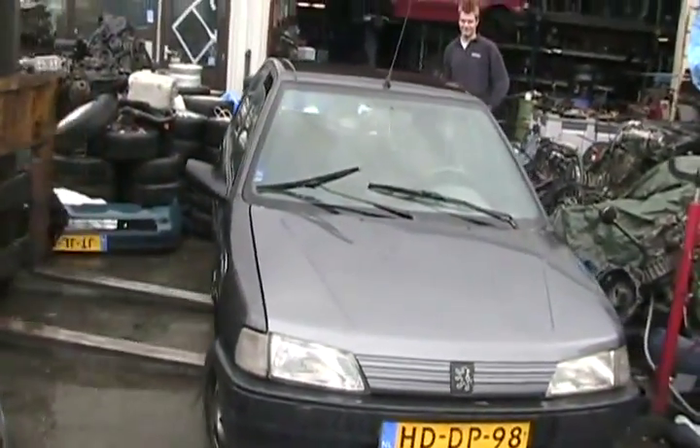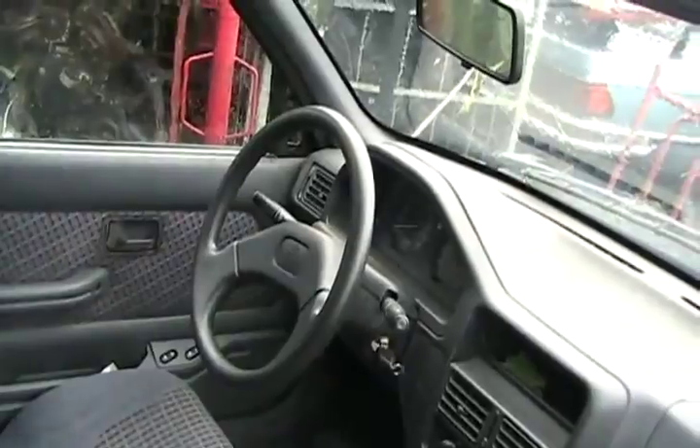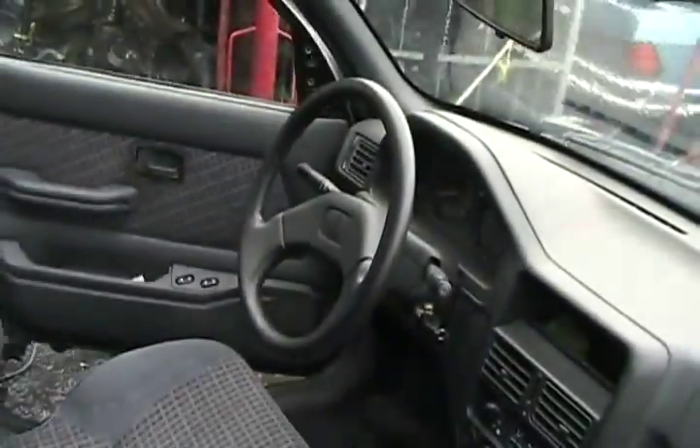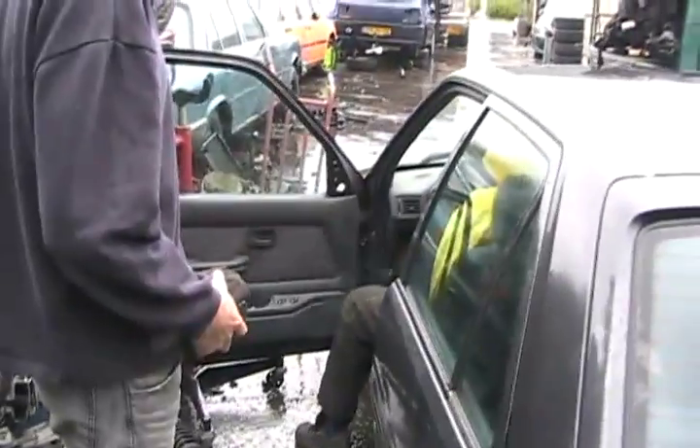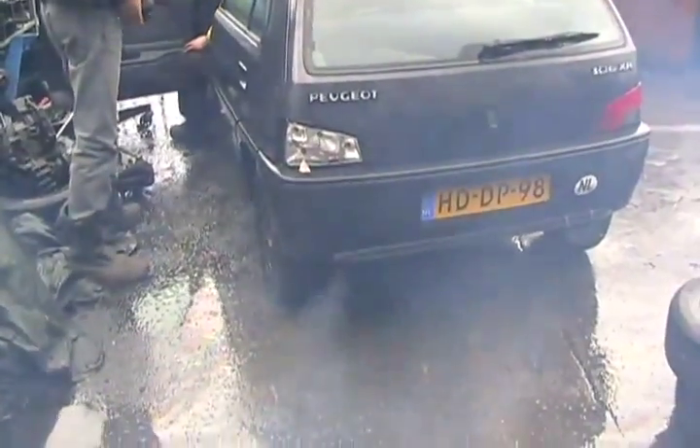They stopped selling Peugeots in Canada over 20 years ago - they were so crappy. It's got a key. How many kilometers? I can't see, the door's locked. 223,000 okay. The door's screwed, that's all - the door doesn't work. Good enough. It even runs! A little red line for a good time. Now I see why they got rid of it - she's old smokey.